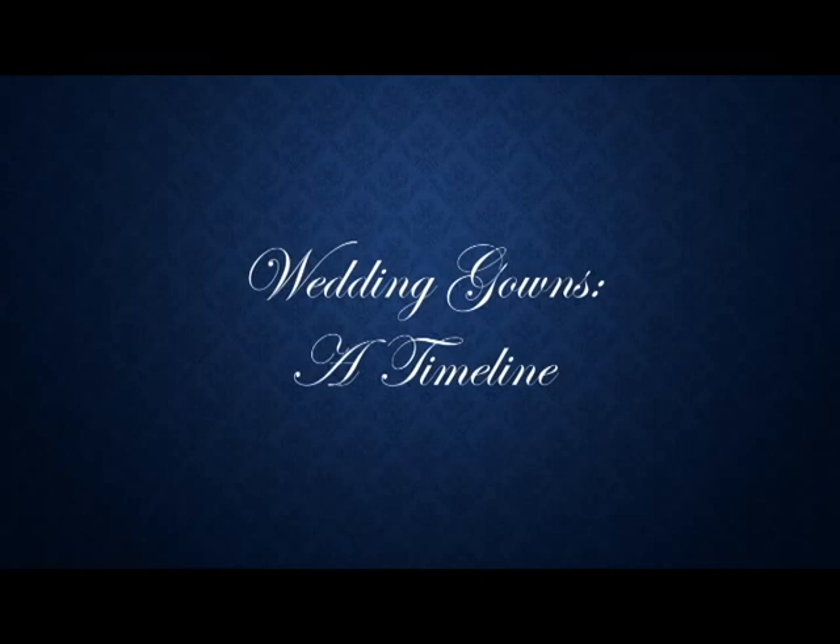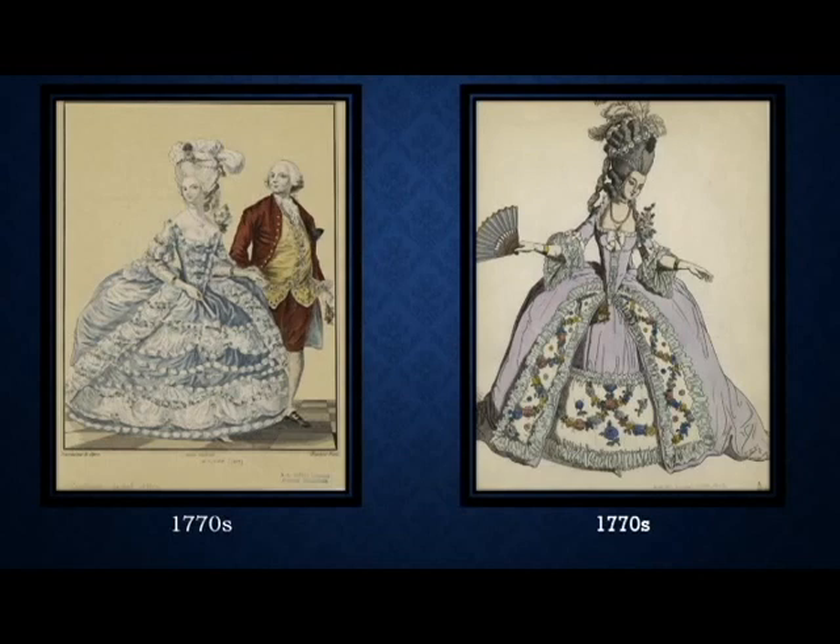As you can see, wedding gowns were basically the bride's best dress. There was no thought to this being a dress worn once and never again — it was basically their best dress that they would continue to wear throughout its lifetime. But that changes in 1840 with Queen Victoria.